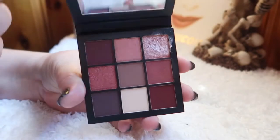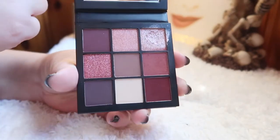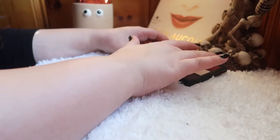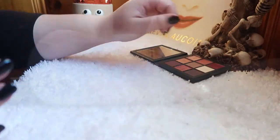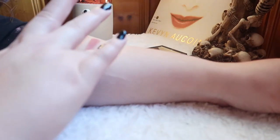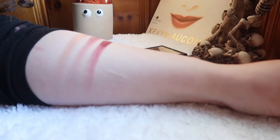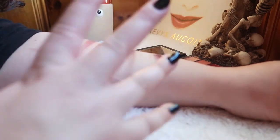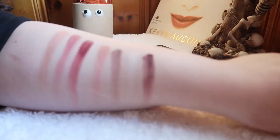So if you're interested, let's go ahead and jump into swatches of all the shades in this palette.